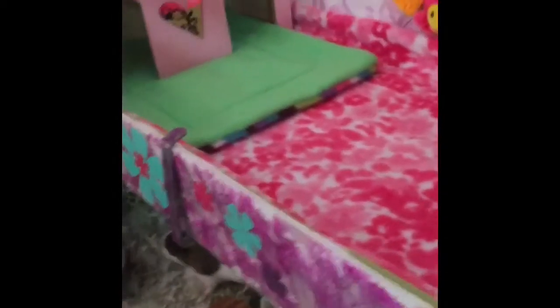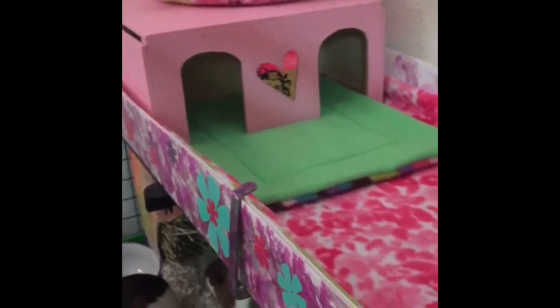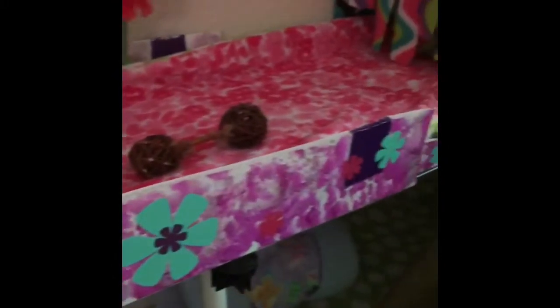Hey guys, this is Natalie with For the Love of Lucy. I actually videoed this two nights ago on Tuesday when I did their complete cage clean, and I made the girls some new fleece.